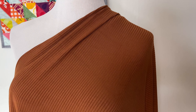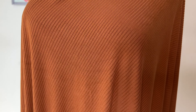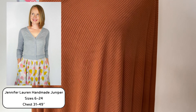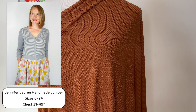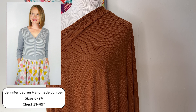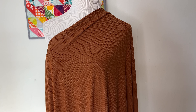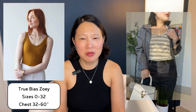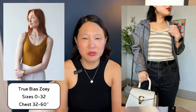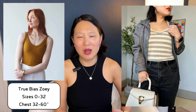The next item on my list is a twin set for fall out of this bamboo rib knit. I have two yards of it and I purchased it in 2021 from Blackbird Fabrics. For the twin set, the first pattern is the Jennifer Lauren Handmade Juniper Cardigan — it's been in my stash for a few years. I'm planning to make the cropped view, which is a close-fitting cardigan. For the tank underneath I'm planning to make the True Bias Zoe tank — I've made it once already and I really like the fit. I think the two paired together would make a really nice early fall twin set that'll match with lots of different things.